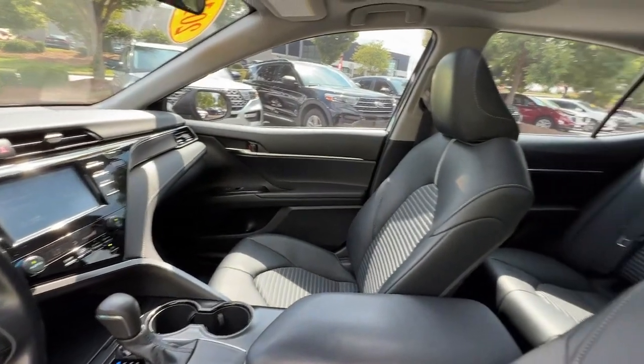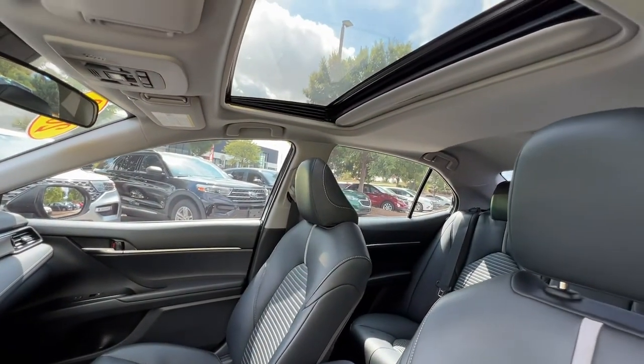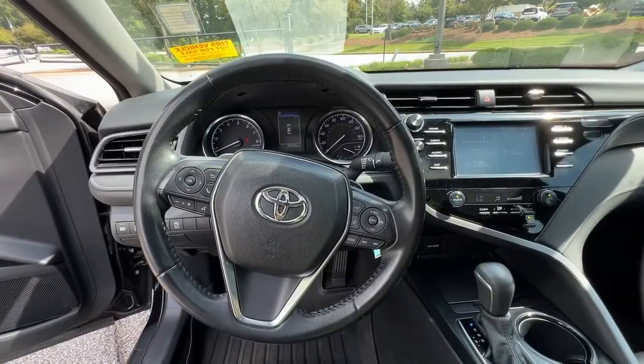We can't wait to introduce you to this exquisite Camry. Come in today and let our knowledgeable staff put you in the driver's seat.